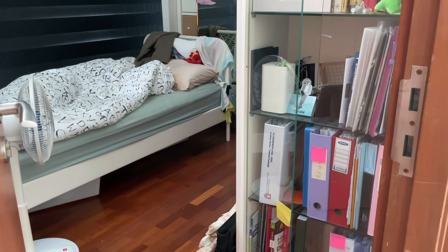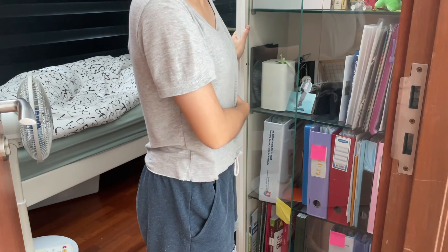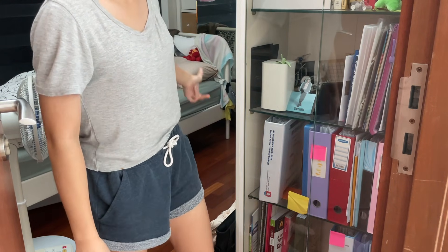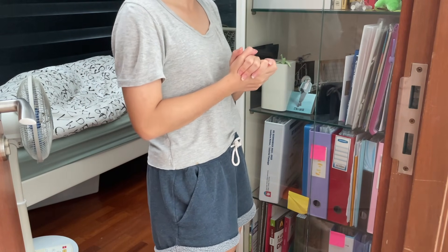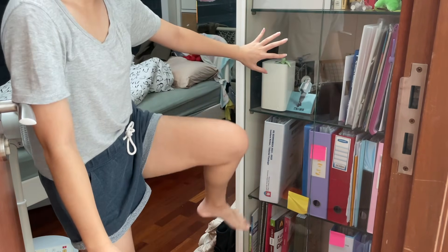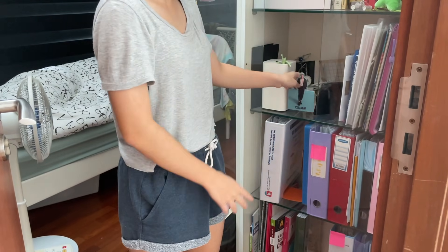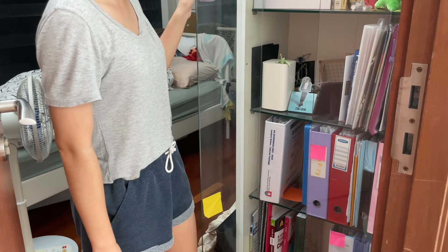Beside my door — or in front of my door — there is this built-in cupboard. My cupboard, study table, and some other storage were built-in during renovation, so I don't know where I got them from. Here I have cupboards, and essentially these are all my school stuff — these three are all my school stuff. Yeah, that's a lot for a year. I also have Lino here, a plant, and some other random stuff I just shoved here. I have some awards here and stuff.